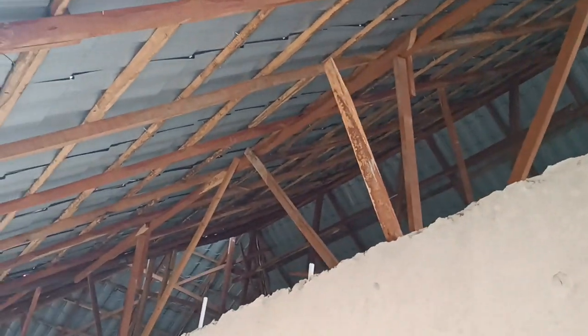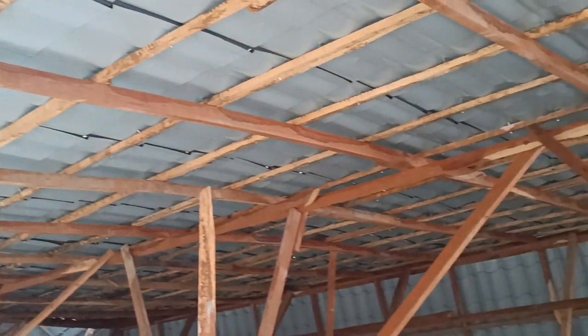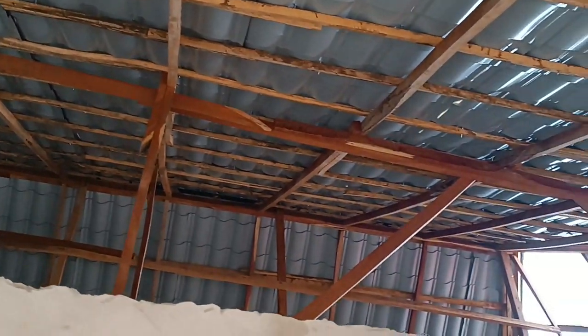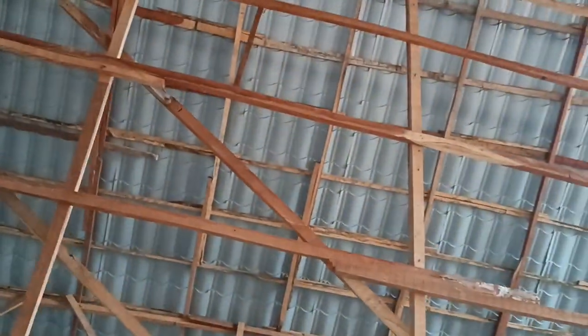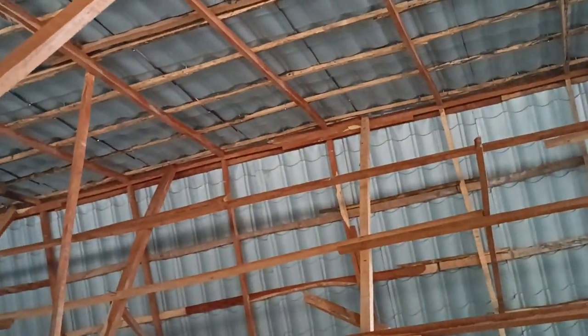Let me show you inside the roof as well. Okay, this is just part of the roof inside.